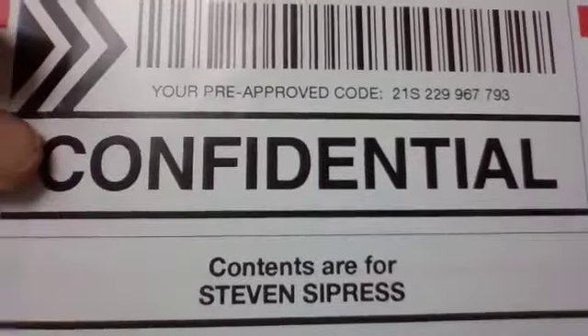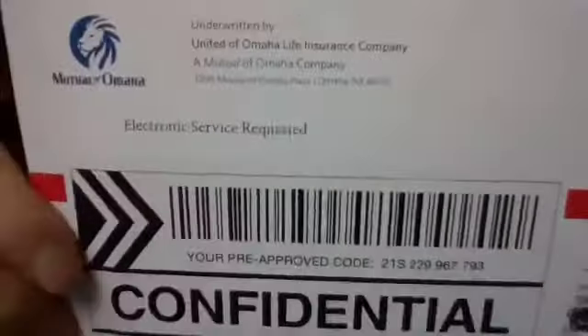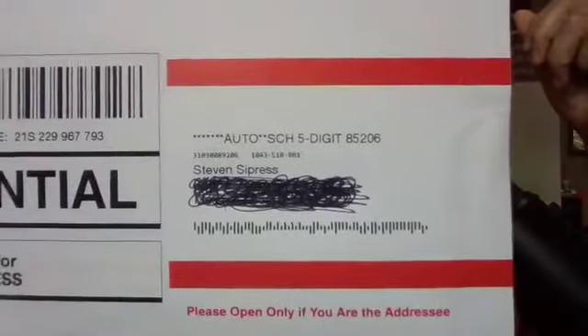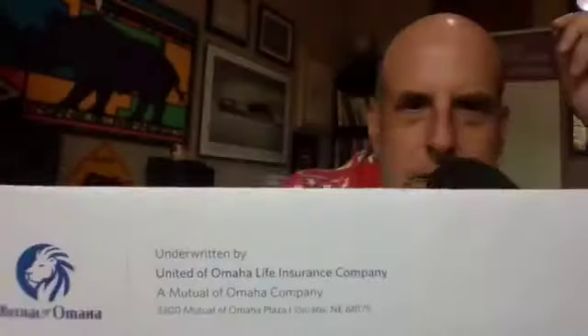They simply used variable printing to put my name there and my address. But otherwise, it is very clearly a bulk mailer, prepaid, presort. However, I believe it's just for me, and it's confidential, and that I'm pre-approved. There are red stripes on the address label with 'Please open only if you are the addressee,' the contents are for me, they're confidential, I'm pre-approved, and electronic service is requested.